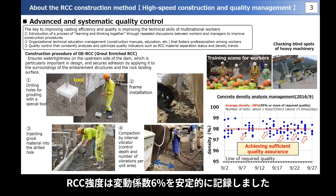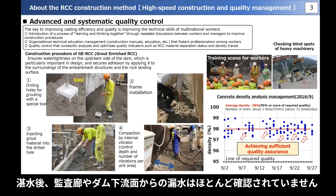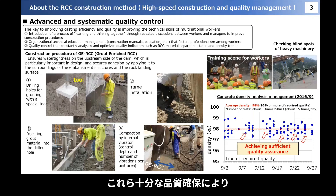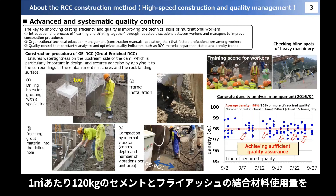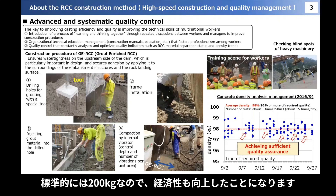The RCC strength stability records a coefficient of variation of 6%. The concrete joints are sound, and leakage from the downstream surface of the inspected gallery and dam after flooding is rarely observed. By ensuring sufficient surface quality, we were able to use 120 kg of cement and fly ash combined materials per cubic meter in the high-altitude section of the dam. The standard is 200 kg, which means that the economy has also improved.